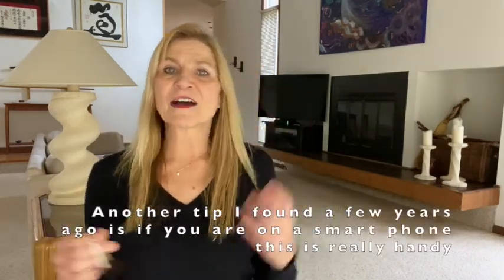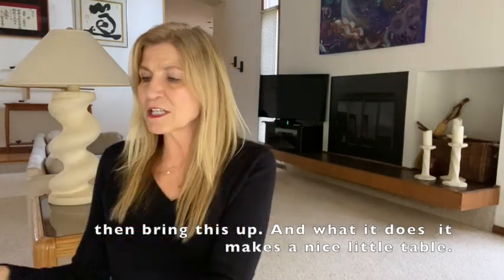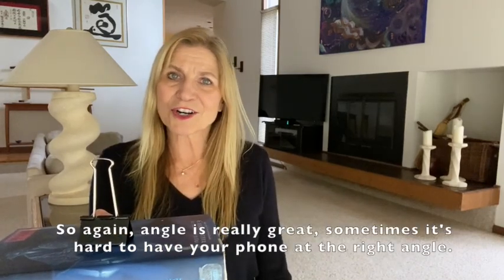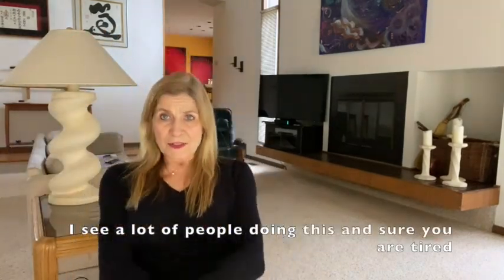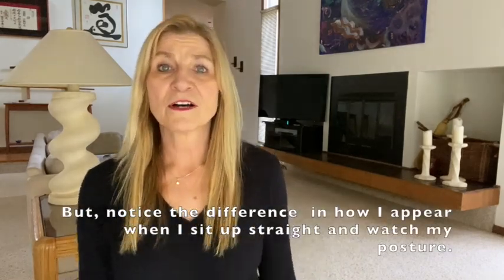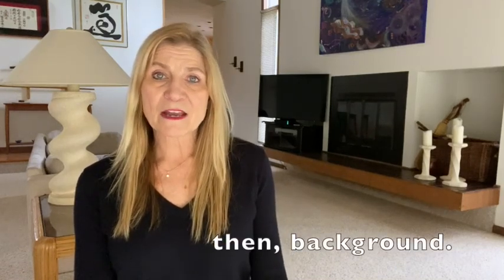A tip I found a few years ago: if you're on a smartphone, open it up and put your phone in lengthwise, sideways, and bring it up — it makes a really nice little stand to hold your phone upright. Getting the right angle with a phone can be tricky. The other thing about angle is to think about your posture. I see a lot of people slouching — sure, you're tired after being on these calls all day — but notice the difference when I sit up straight and watch my posture.